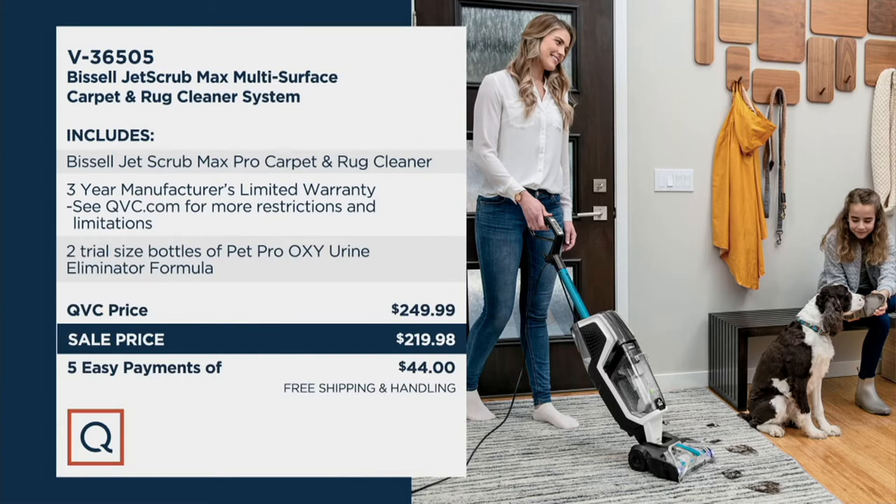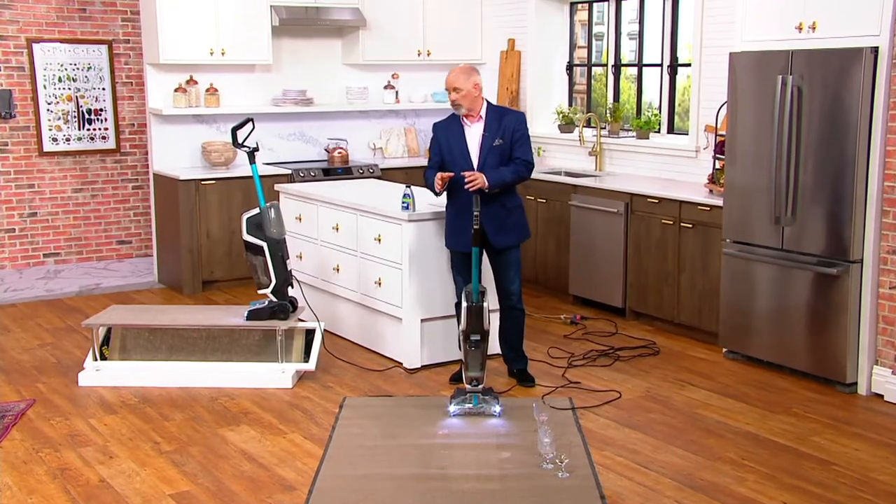This unit, the Bissell Jet Scrub Max Pro, has a three-year manufacturer's limited warranty. You're getting two trial-sized bottles of the Pet Pro Oxy Urine Eliminator Formula. Normally it's $249.99. We have a sale price today of $219.98, and we are on EasyPay as well. This is a customer top-rated unit, with over 15,000 of them having been sold. There are 345 five-star reviews.